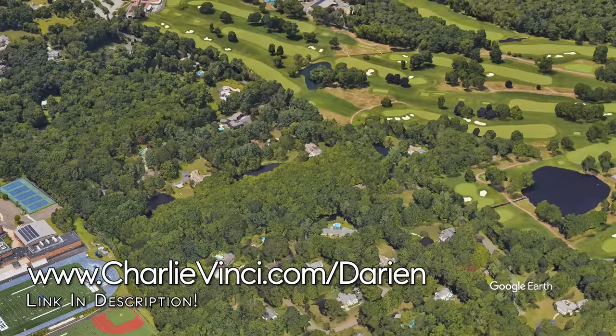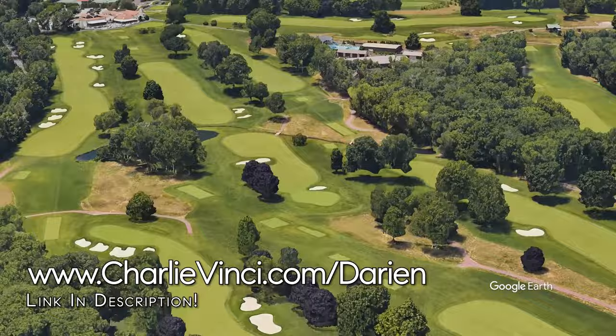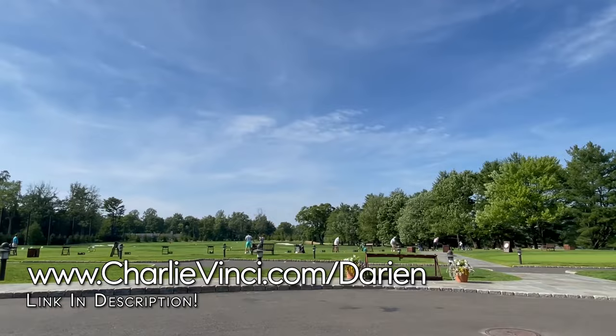This is the Weeburn Country Club. It's a notoriously private club, and its course is said to be one of the toughest and most beautiful in the Northeast. Membership can also include the beautiful Weeburn Beach Club, which is located in Rowayton.